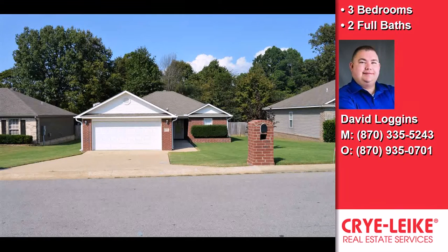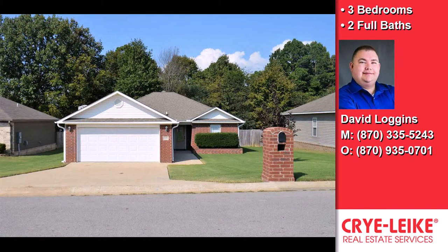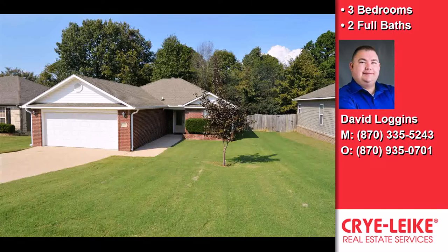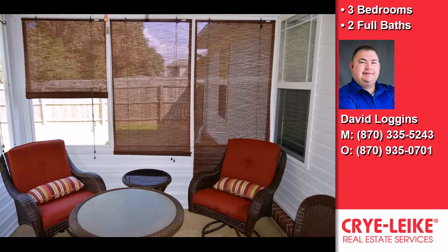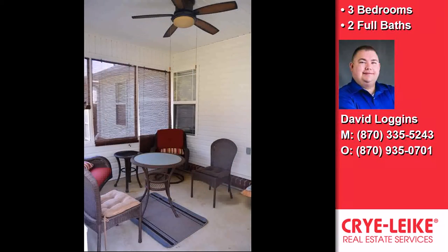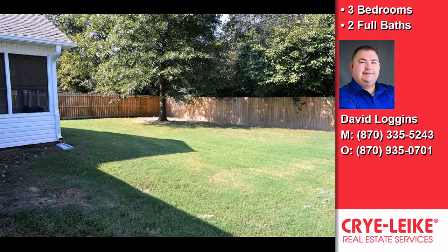This three-bedroom, two full baths home is located close to medical facilities. Interior features of this property include a first-floor master, a separate laundry room, carpeted flooring, a washer and dryer, central air conditioning, a whirlpool tub, a tray ceiling, a foyer entry, and blinds or shades. The property is cable-ready.